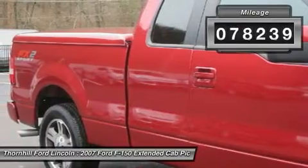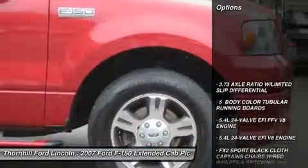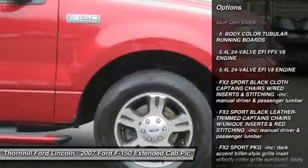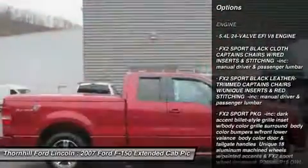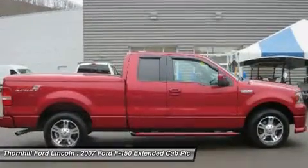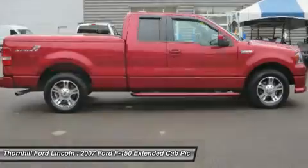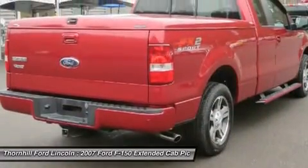Features include a fiberglass cap, XLT series order code, power sliding rear window with privacy tints. This Ford F-150 comes equipped with FX2 Sport Black Cloth Captain's Chairs with Red Inserts and Stitching, and manual driver and passenger lumbar.